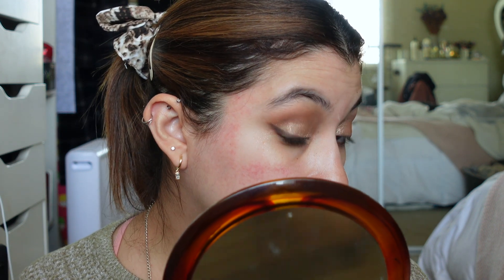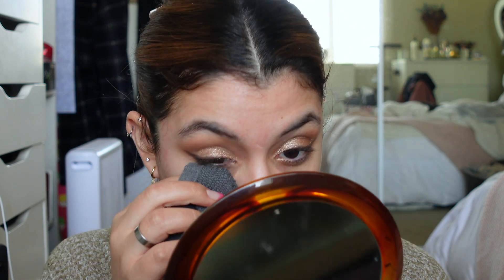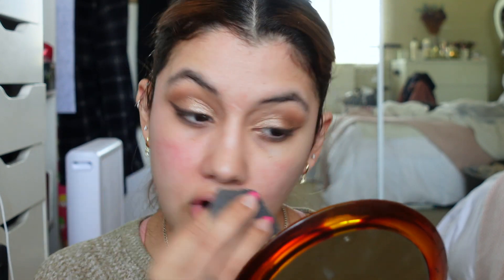Actually there's quite a lot of fallout, more on this side than the other. I think sometimes when you do shimmer it gets stuck on your lashes and then when you blink it falls on your face.